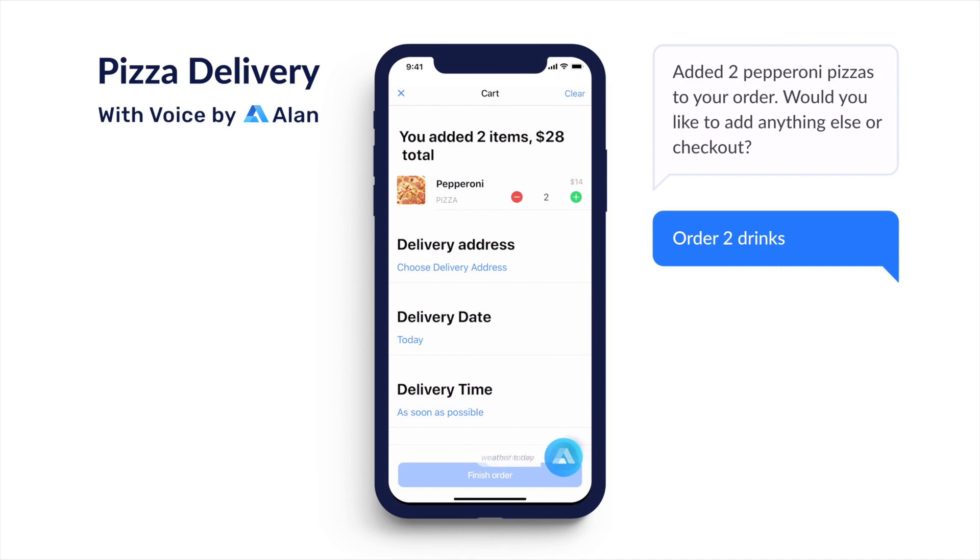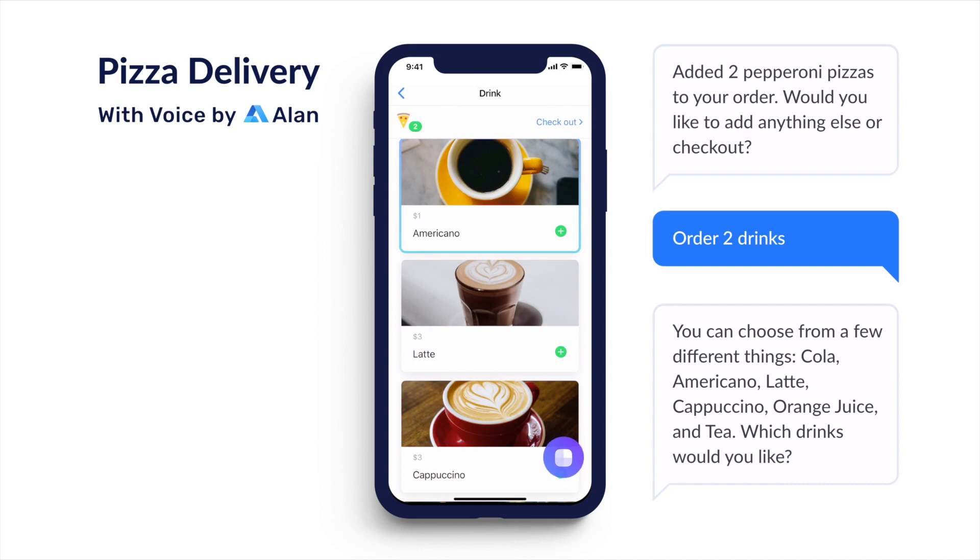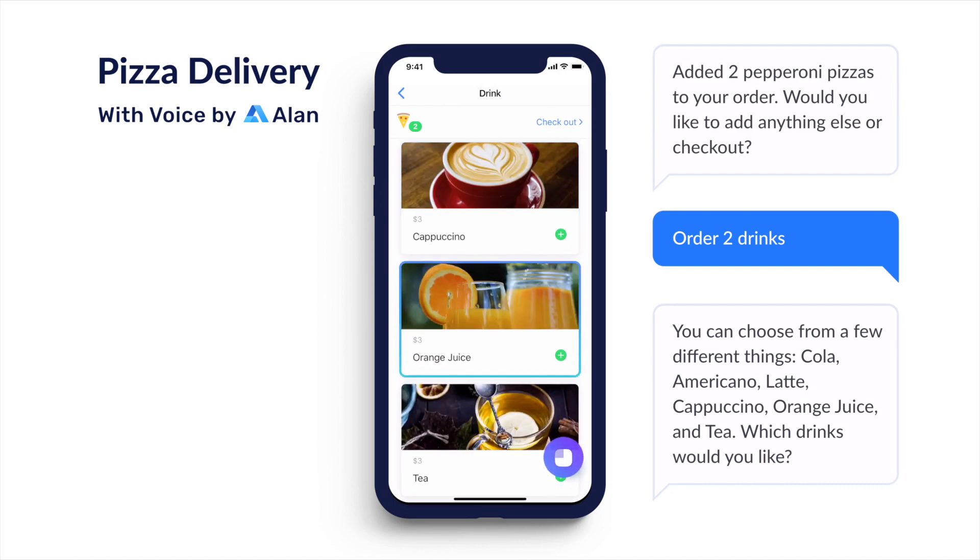Order two drinks. You can choose from a few different things: cola, americano, latte, cappuccino, orange juice, and tea. Which drinks would you like?